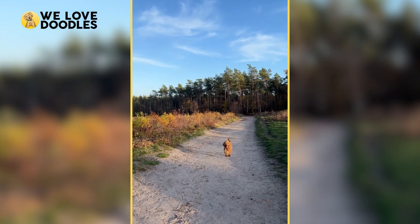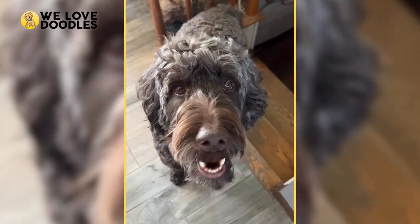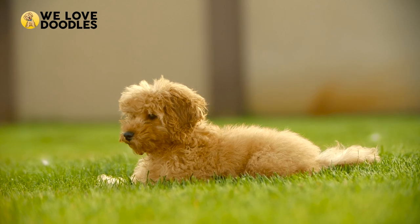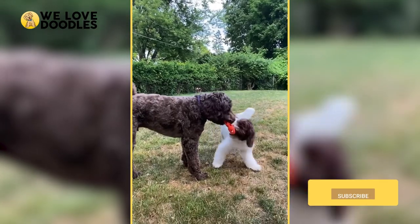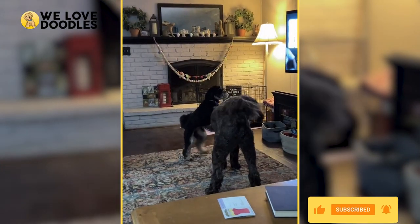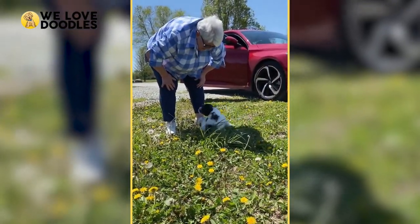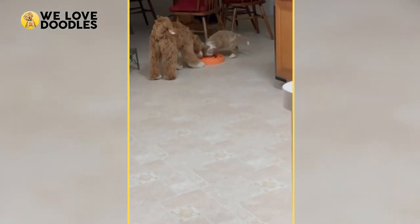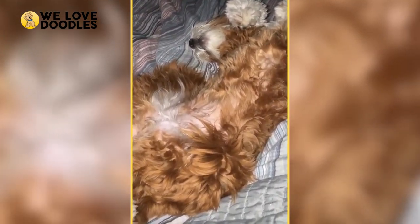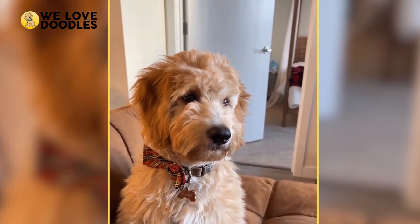Labradoodles aren't just popular because of their cute appearance and good manners, however, as they also possess another coveted trait — a hypoallergenic, non-shedding coat. This fur they inherit from their poodle side makes sure you won't be sneezing all day from shedded fur or sweeping up after them all day. In this video, we're going to break down just how much investment a Labradoodle is going to take from the buying stage to the everyday ones, and we'll also share some ways you can save money long term.